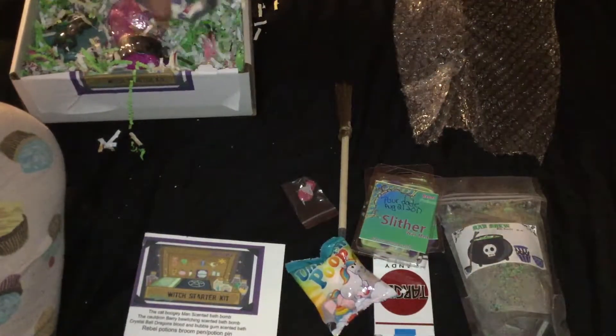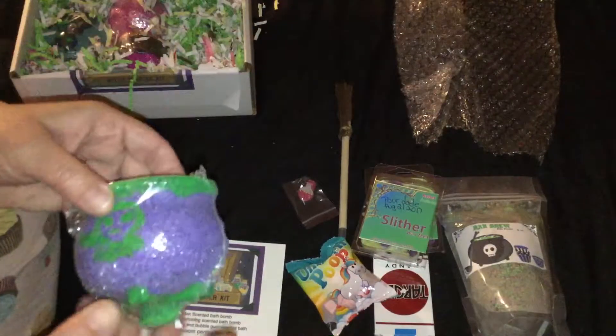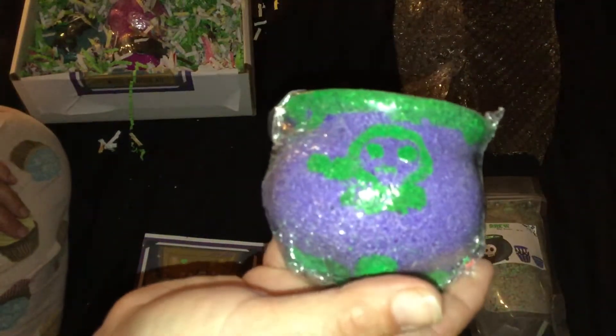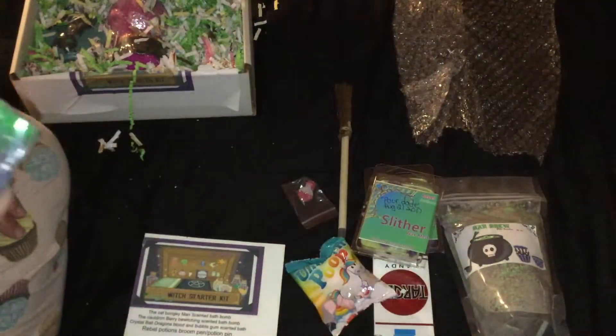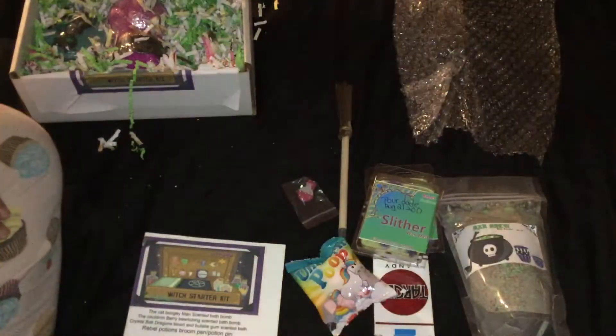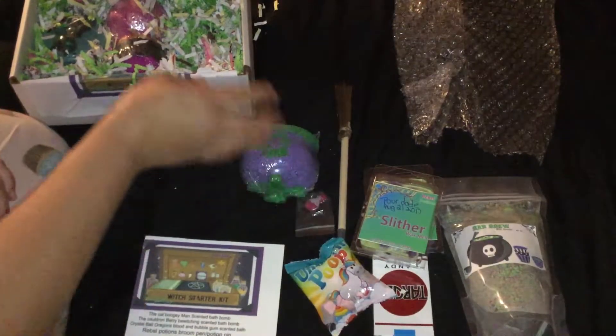First off, we have the cauldron bath bomb, and this is scented in berry bewitching. Mmm, mmm, mmm — it smells yummy. Oh, I like that. That smells tasty.